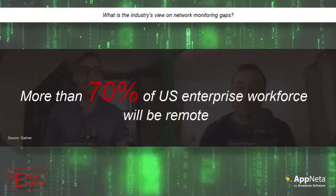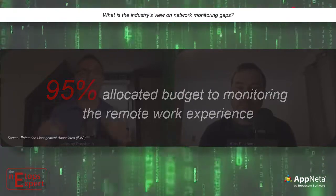Let's move on to the next topic. What are industry analysts saying about these gaps? In my research, a lot of industry analysts have realized that the work from anywhere experience has exploded — obviously the pandemic has a lot to do with that. Gartner says that by 2025, they expect 70% of the enterprise workforce to be remote. Executives have already realized this and are allocating more of their budget to monitor and improve the work from anywhere, work from home experience. What has your research shown?